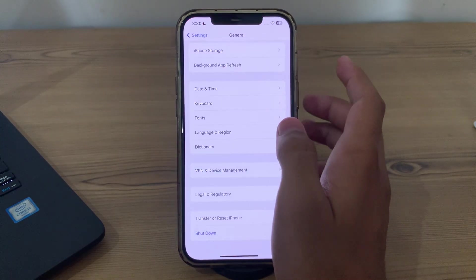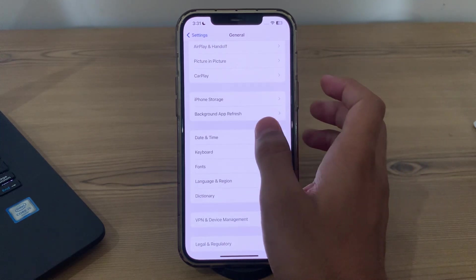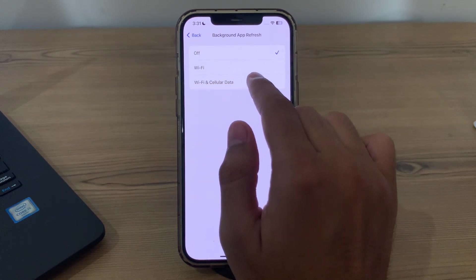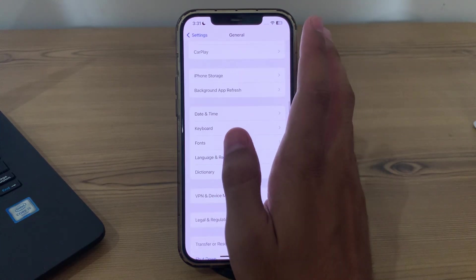After restarting your iPhone, check your Background App Refresh. Ensure that Background App Refresh is enabled on your iPhone. Go to Background App Refresh, tap on it, and make sure that Wi-Fi and Cellular Data is enabled.